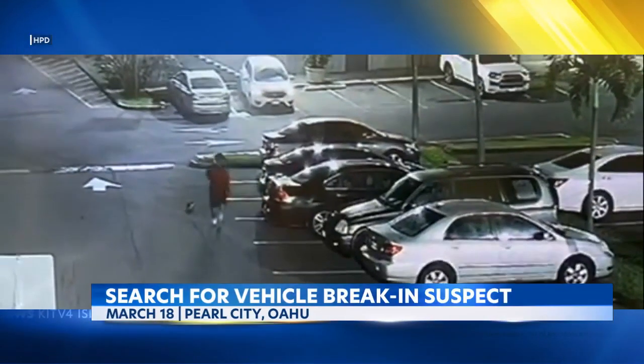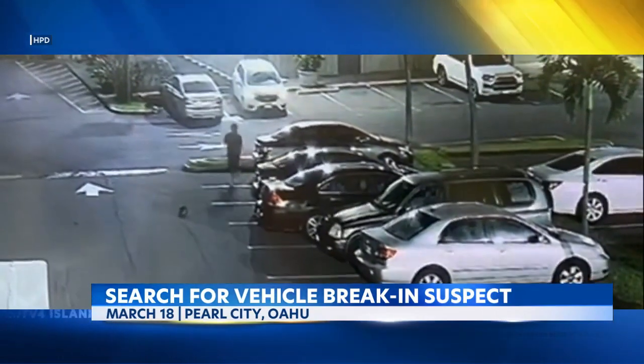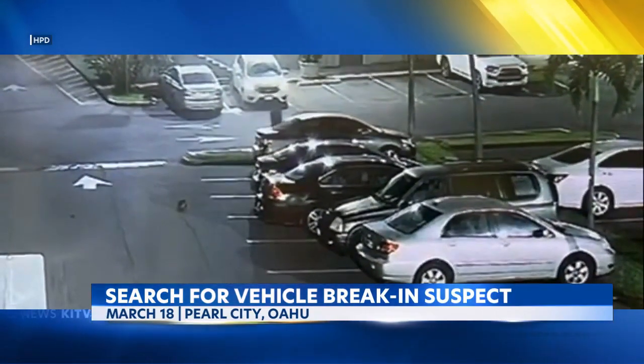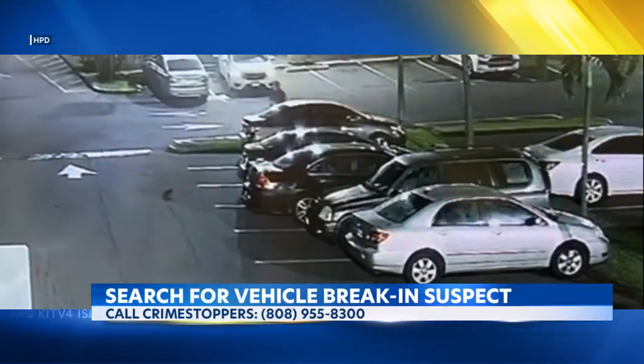And finally, someone who broke into an SUV — tell us about that. On Saturday, March 18th, 2023, this male was captured on video surveillance breaking into the complainant's SUV, which was parked on Kamehameha Highway in the Pearl City area. He's been described as an unknown male suspect with a skinny build and tan complexion, and he fled in a white hatchback.